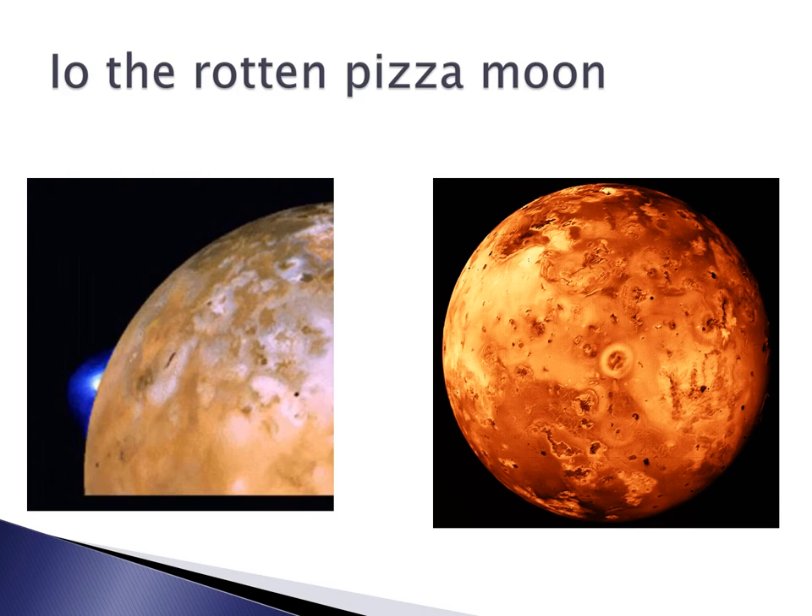Io is the one with the volcanoes. If you look at these beautiful pictures — not taken from the surface of the Earth but from unmanned space probes that flew closer to Jupiter than any human has ever been — you can see there is definitely a volcanic eruption off the side of this moon. In fact, most of the features we're seeing on the surface of Io are volcanic in nature. I like to think of Io as looking sort of like a rotten pepperoni pizza.